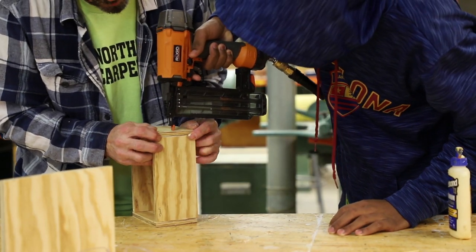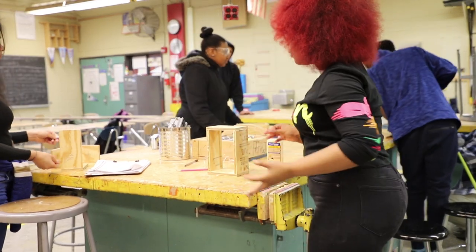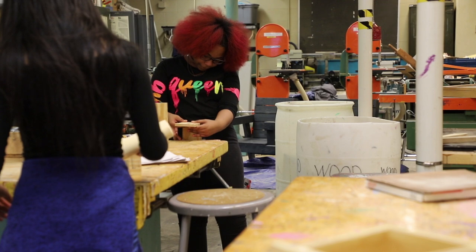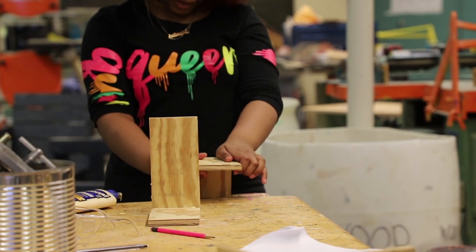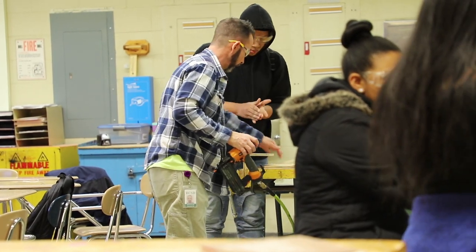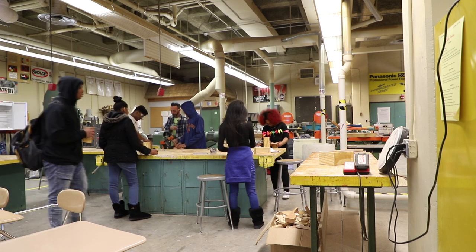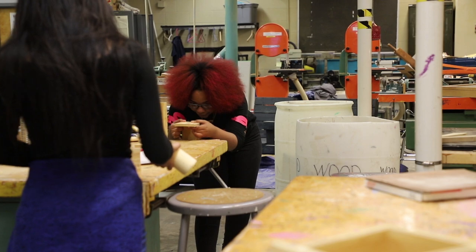Swinging hammers, running saws, and reading a measuring tape and drilling holes are only some of the skills you'll learn in carpentry. In this class, you'll gain the skills you need to become a skilled craftsman. Through projects and lessons in this class, you'll focus on getting the necessary skills you'll need to go on to a career in construction. This class is the first step in a career in construction. Students, you can go straight to a career or onto college-level classes.